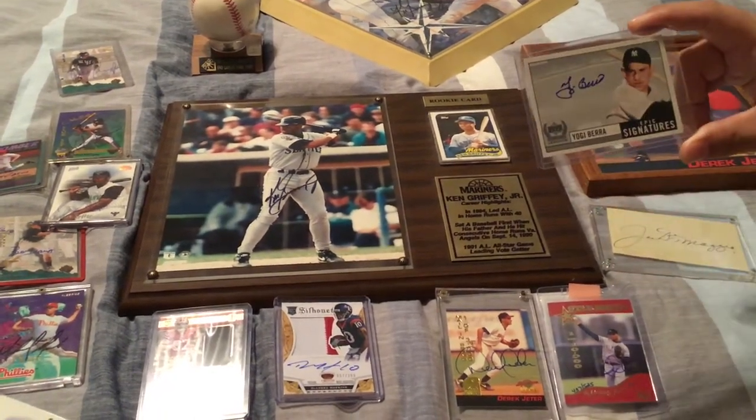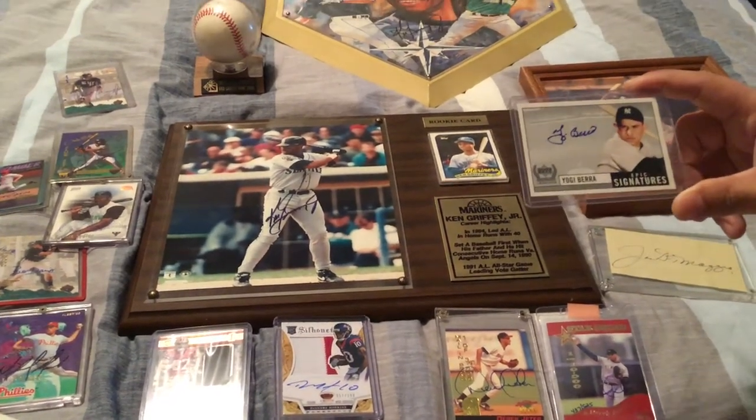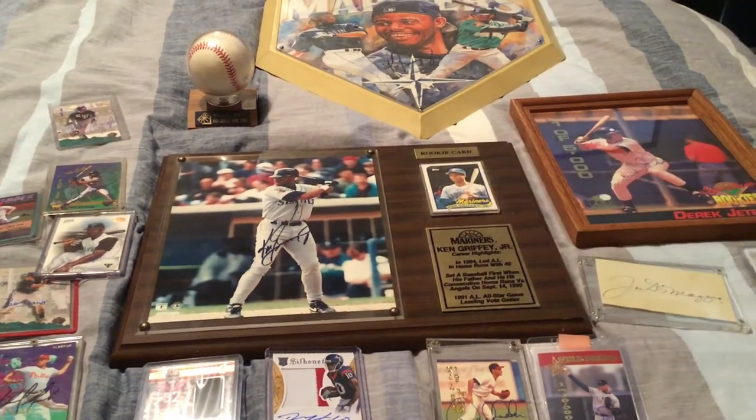I have the Yogi Berra card auctioned at a high price because I think it's worth a lot in my eyes. I want to get it authenticated and graded if it doesn't sell. Let's see what else we have.